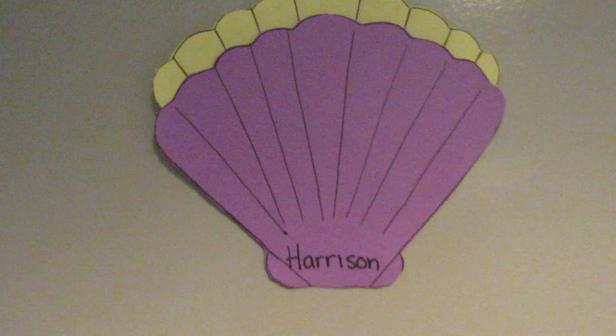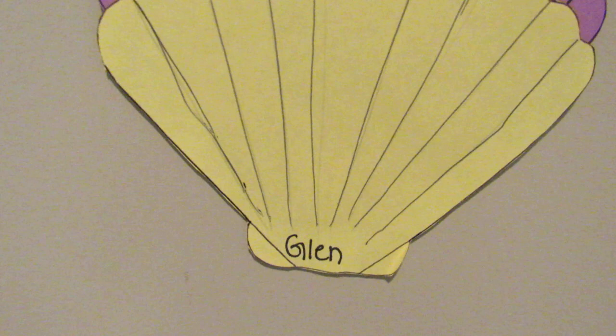Here we are in the DLC. There's Carson's room. This is his roommate's room.